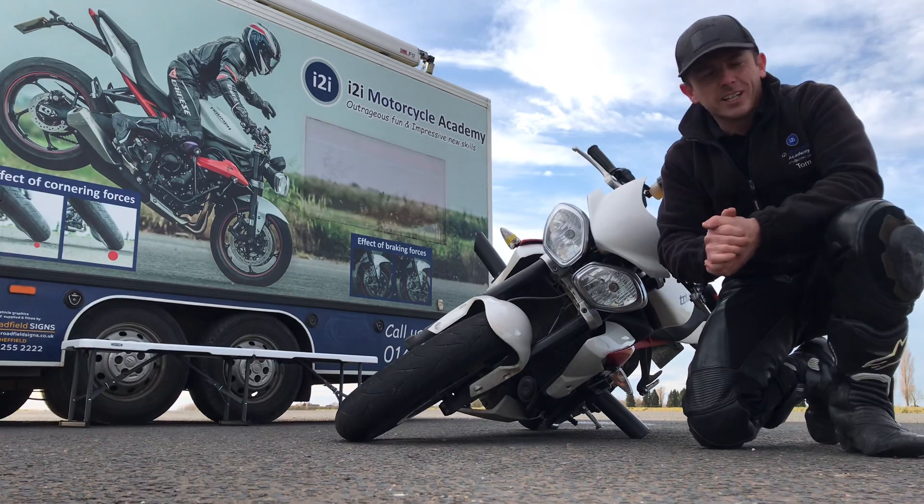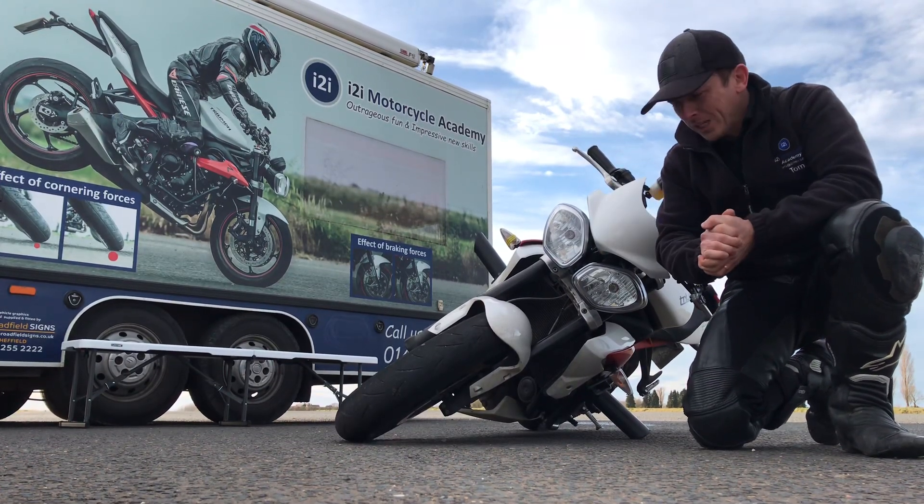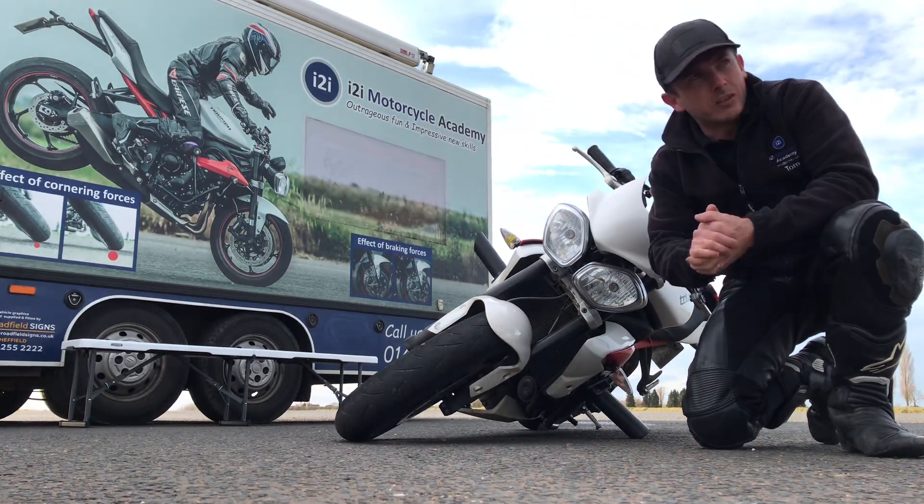How's it going? I'm just here at the I2I motorcycle training venue in Ruffydd near York, just doing a Machine Control 3 event — the knee-down event today.